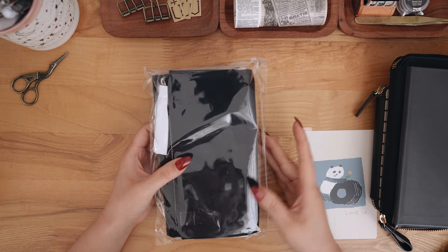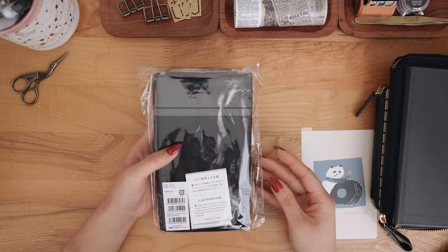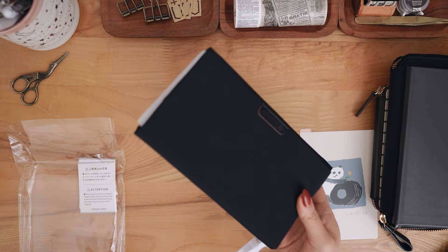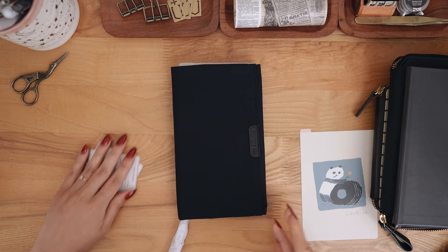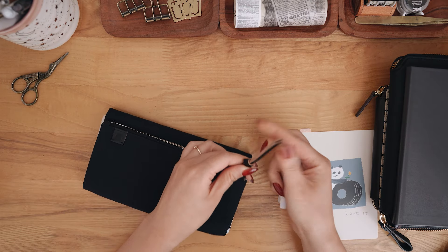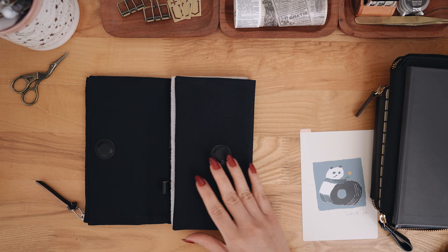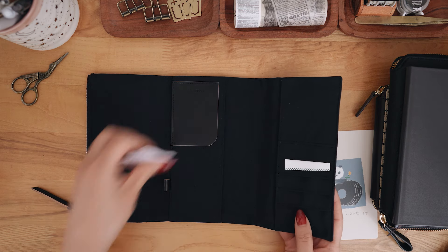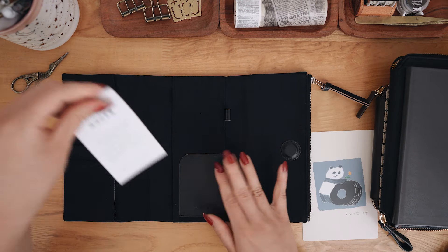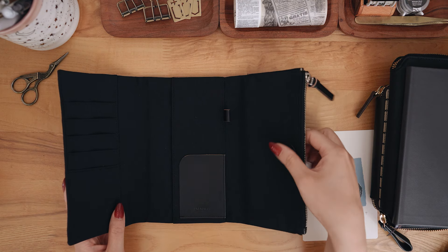This next item is not for me — it's for Sam. It's the Weeks cover called Tragen, which means 'to carry' in German. He said I could totally do the unboxing for him. There's a leather zipper pull and a magnet enclosure — it's a very cool mix of fabric and leather. He does include ephemera in his journals, but not very much.